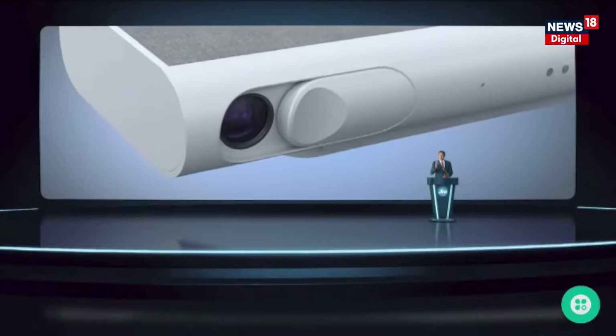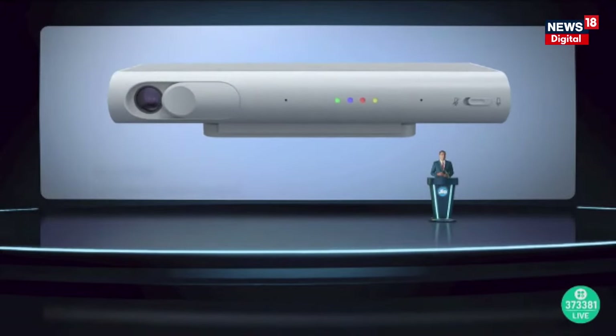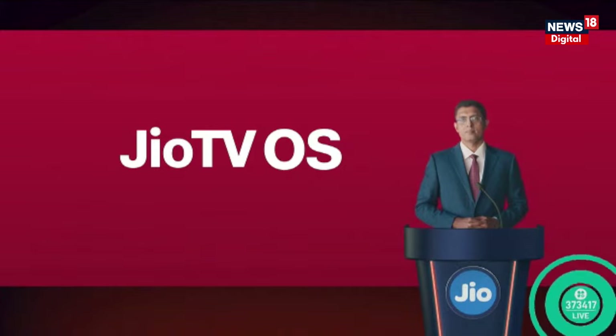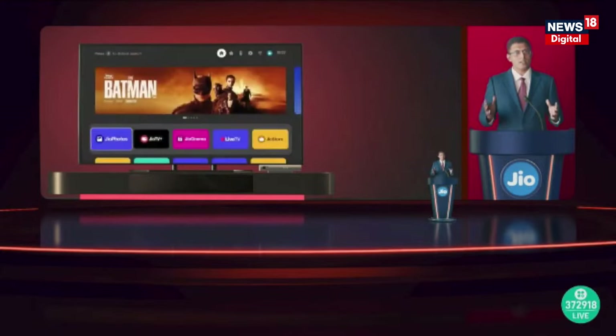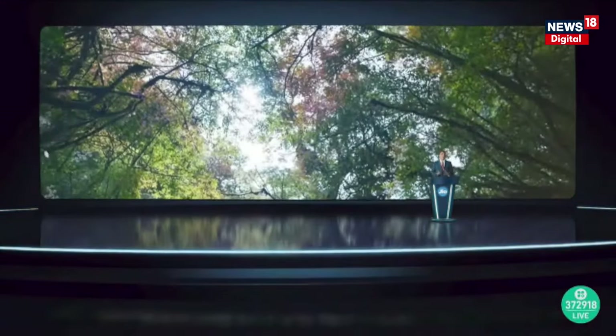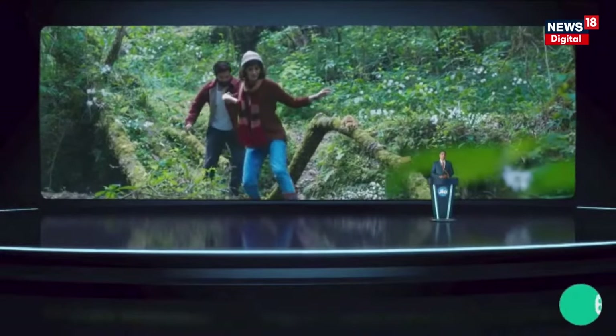Building on the success of our home broadband and Jio Set Top Box, we are now exploring new horizons in home entertainment and smart living. Today, we are thrilled to introduce Jio TV OS, our 100% homegrown operating system for the Jio Set Top Box. Jio TV OS is made for your big TV screen, giving you a faster, smoother, and more personalized experience. It supports cutting-edge features like ultra-high-definition 4K video, Dolby Vision and Dolby Atmos, giving you the best picture and sound quality — just like being in a movie theater, but in the comfort of your living room.